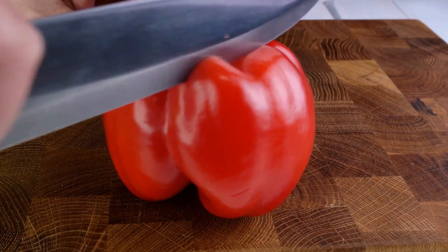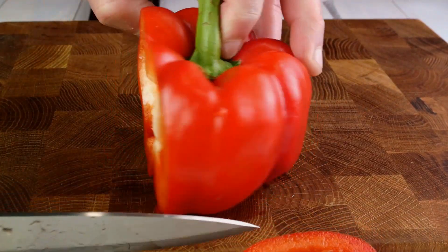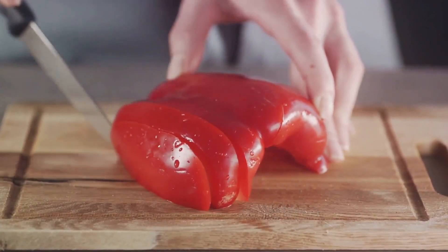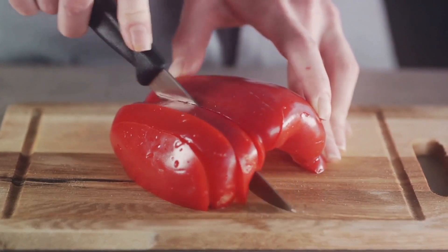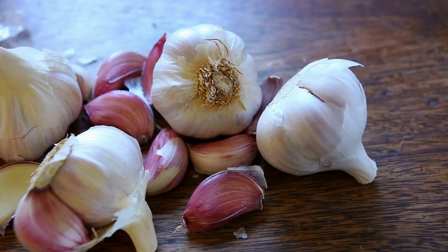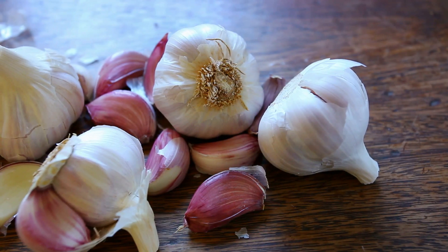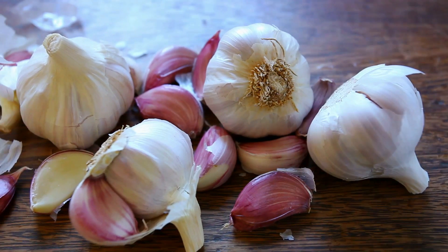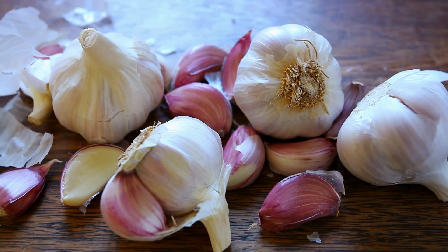Then there are the leafy greens like spinach and kale. They are rich in vitamin A, which is essential for maintaining the health of our skin and respiratory system, both key barriers to viruses and bacteria. Peppers too are immune system champions. Red bell peppers contain twice the amount of vitamin C as citrus fruits and are also a rich source of beta-carotene, which keeps our eyes and skin healthy.